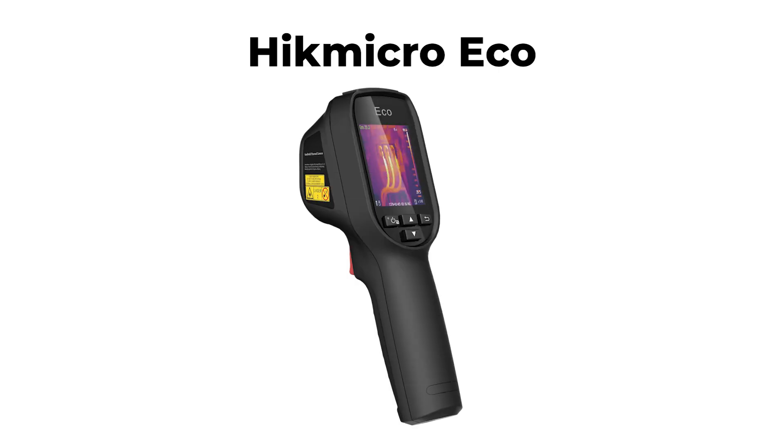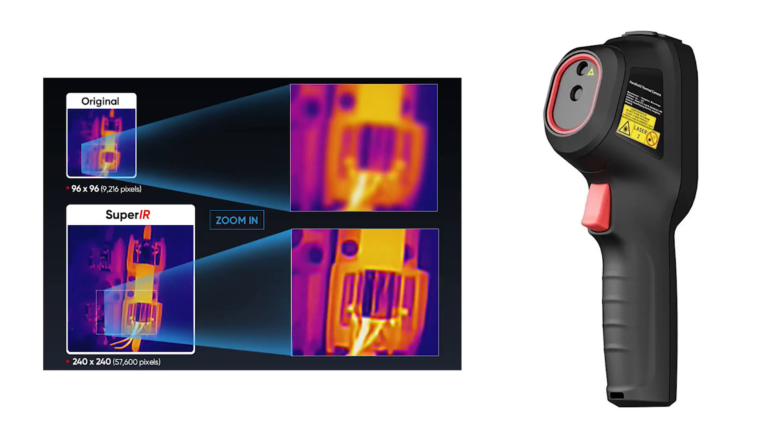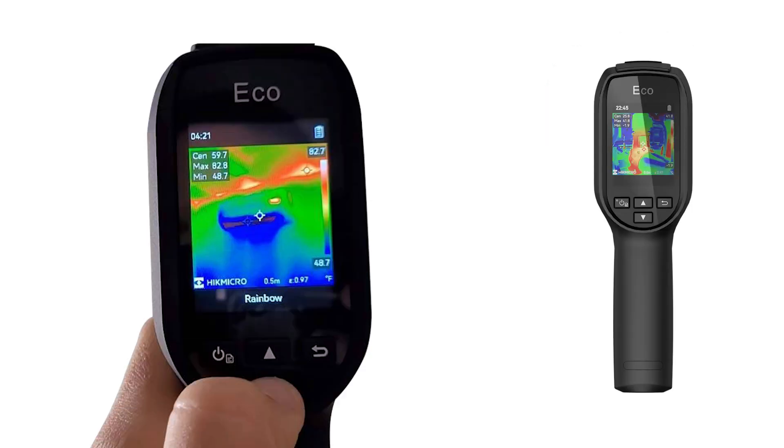Ranked fifth is the HIC MicroEco, a powerful thermal imaging device equipped with advanced features to enhance your inspection capabilities. Utilizing HIC Micro's Super IR image enhancement technology, this device elevates thermal images from 96x96 (9,216 pixels) to 240x240 (57,600 pixels) resolution during live viewing, ensuring detailed and clear visuals.